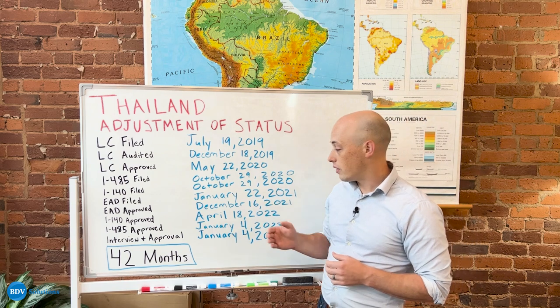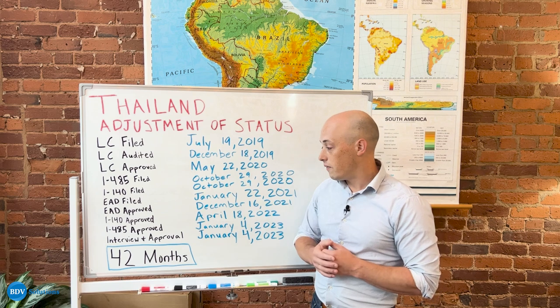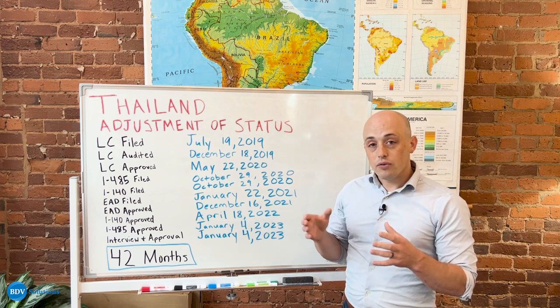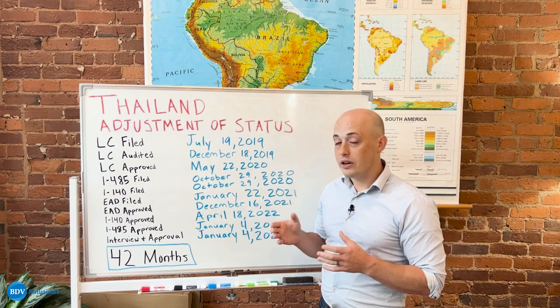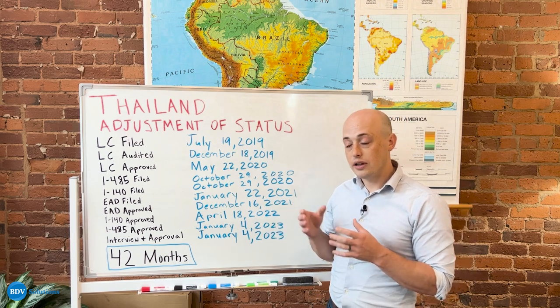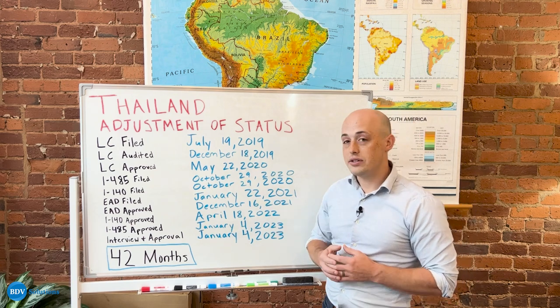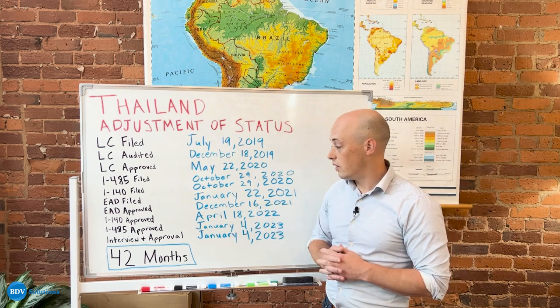Shortly thereafter, the I-140 was approved, and then after that the I-485 was approved. Once the I-485 was approved, this individual had their interview at the embassy or USCIS center in their region, and they were able to be approved on that very same day of the interview and received their green card.